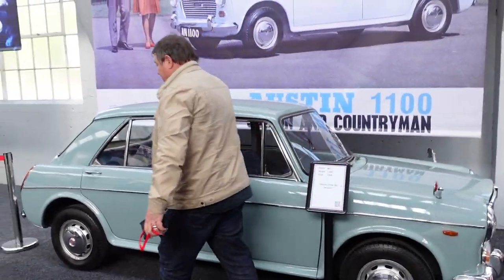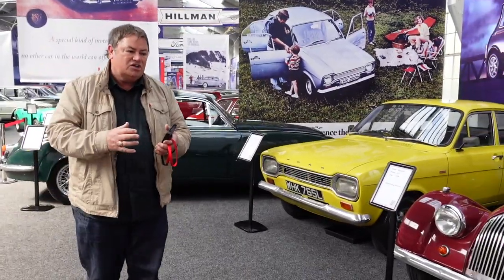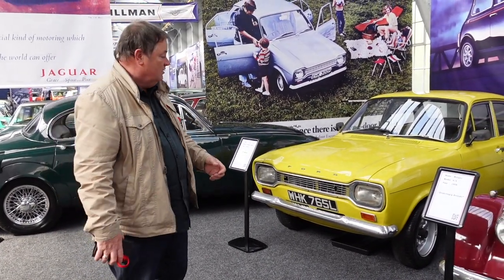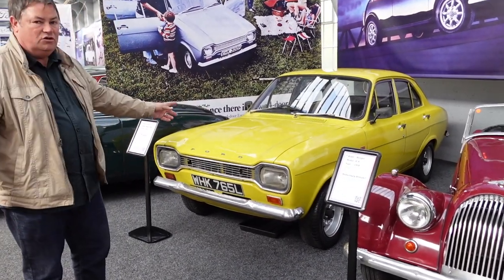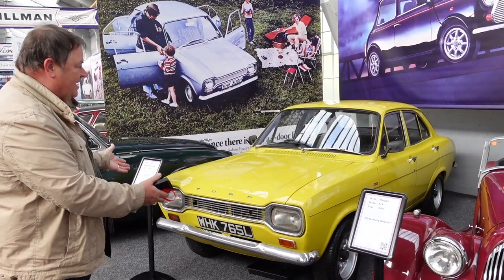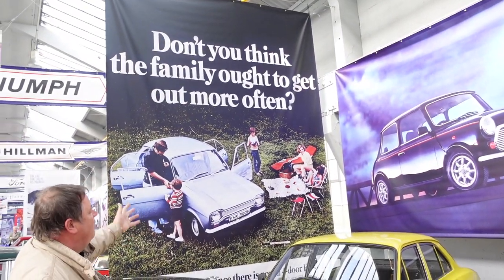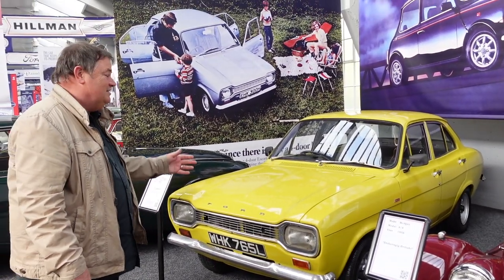Then I think they started to become complacent. Issigonis designed not only the Morris Minor but the Mini and also the Austin 1100 - basically a stretched Mini - the biggest selling cars so far in the UK. But they became complacent: the small cars were selling but they weren't looking over their shoulder at Vauxhall and Ford, who was actually listening to their customers. This Mark 1 Escort - a '72, though derived in 1967 - look how much bigger the cars are getting. People wanted space and simplicity, and Ford and Vauxhall sold them by the bucket load.